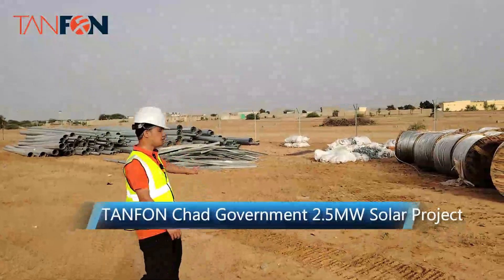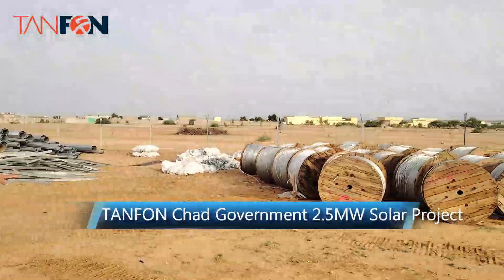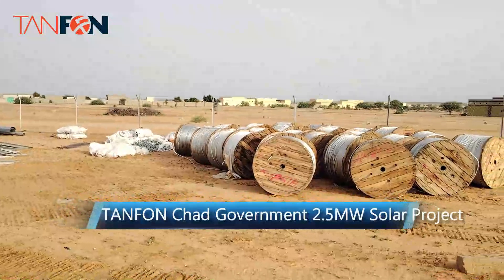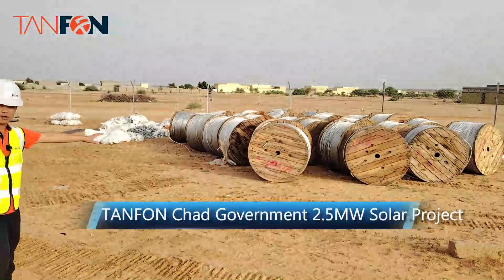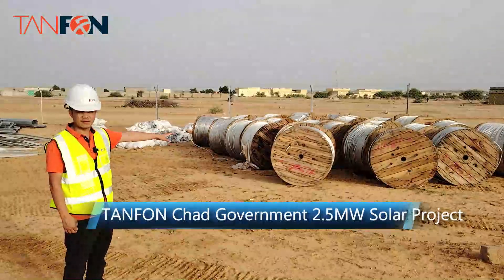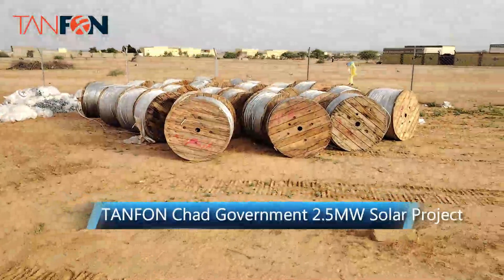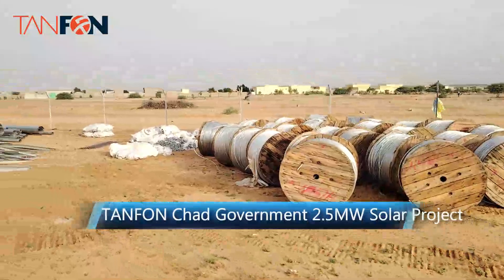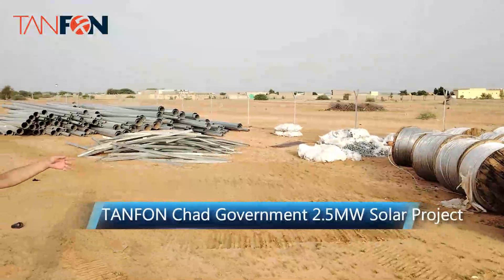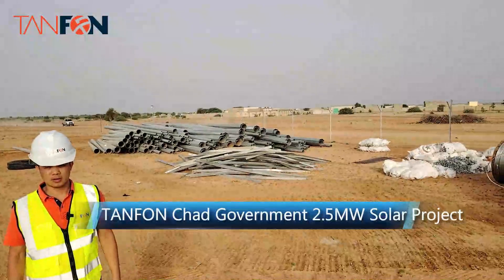Hello everyone. As you can see here, we have already prepared the high voltage materials. Here is the cable for 15 kV, which is 95 square millimeters. This is for the power line that will be installed on the road leading to the village.